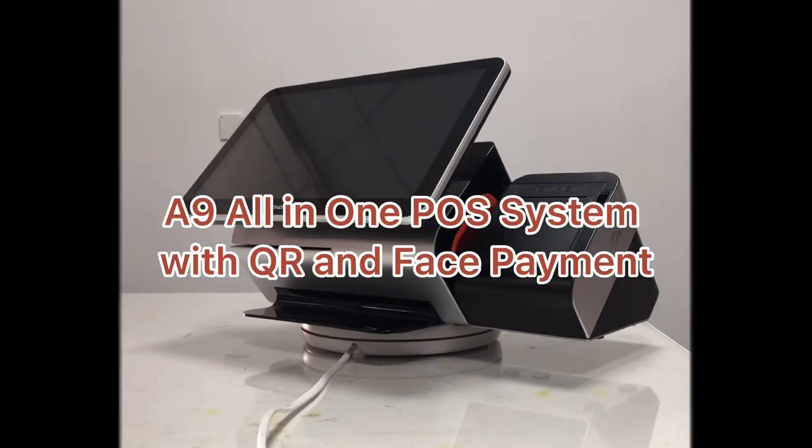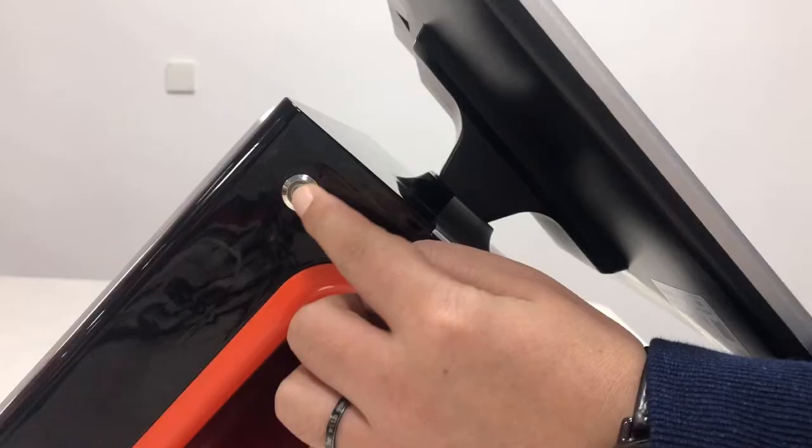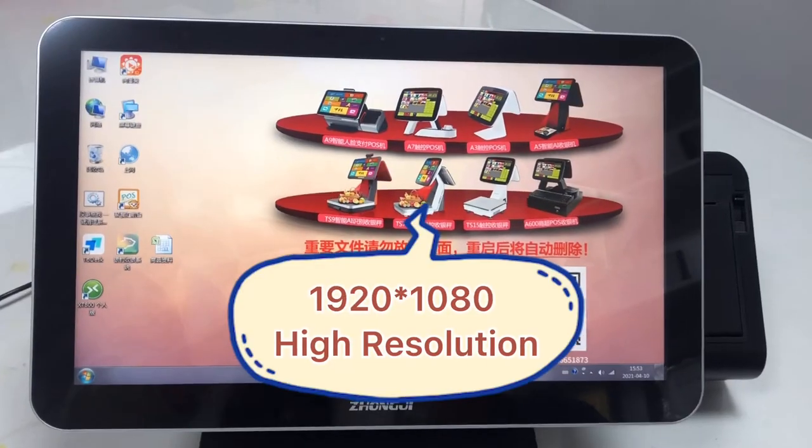Chongji A9 all-in-one POS system. It features a 15.6-inch full-flat capacitive touch screen with high resolution.